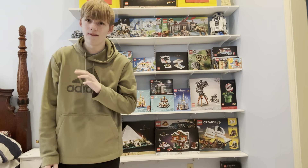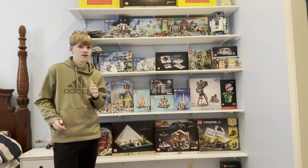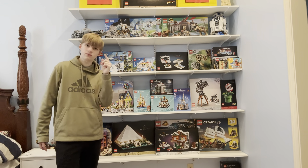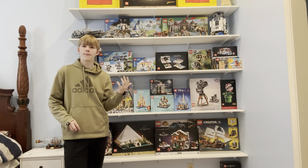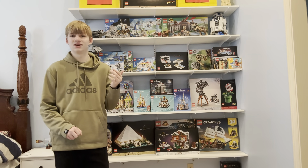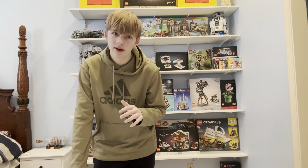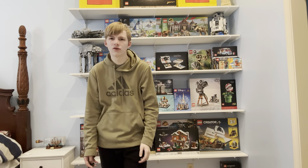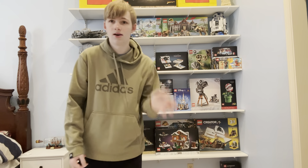I have one more Lego set I really feel will be retiring this year. If you go on Lego.com, there is a Hogwarts train — there are actually two: a newer smaller one and a really big older one. The big one is what I really think will be retiring. I was doing research on that last night, and a lot of people were predicting that one to retire this year.